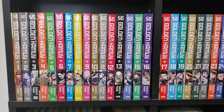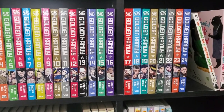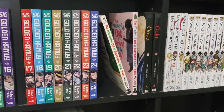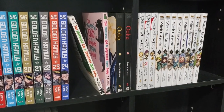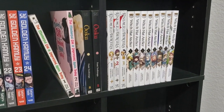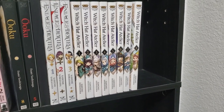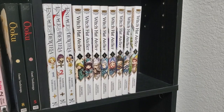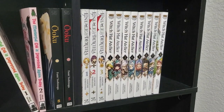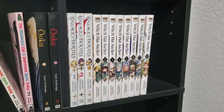Moving on to this shelf — as you can see here, we have Golden Kamui 1 through 24. I have not started reading it yet, but sometime this year I promise I'll start reading that series. We've got two volumes of The Masterful Cat is Depressed Again Today. We've got two random volumes of Oku. We've got Ariel and Dualia, volumes 1 through 3 — that's a completed series. And then we've got the first eight volumes of Witch Hat Atelier, another one of my favorite series. I love this series so much. Ariel and Dualia is by the same creator, so I can't wait to check that out. I can't recommend Witch Hat Atelier enough — fantastic artwork, great story. Definitely check that out.